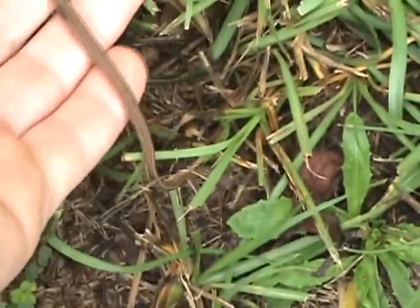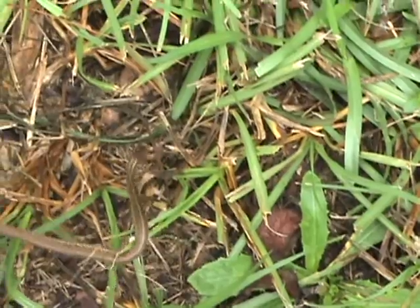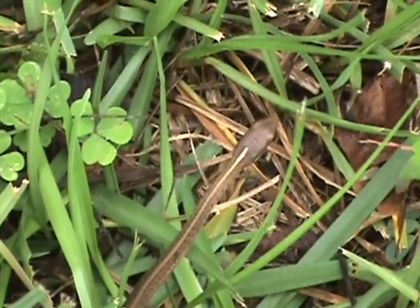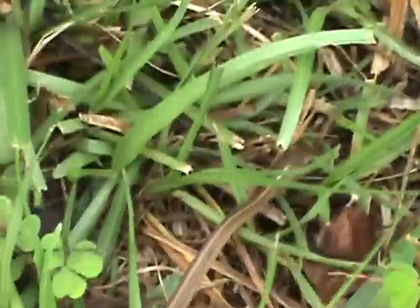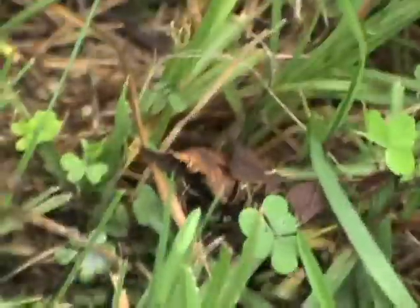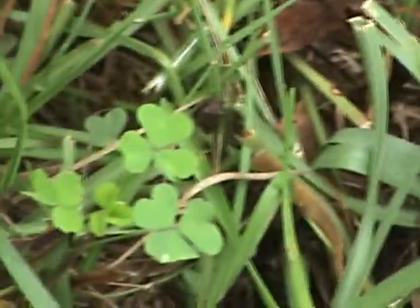I'll just see where he goes — I don't know if I can get a good shot of him leaving. I'm going to let him go in this safer area. There he goes! That's a ribbon snake for you — a baby one. Like I said, he ain't but about six inches. I thought I'd let you guys see that, and I'm going to keep on looking for more different little animals and stuff.